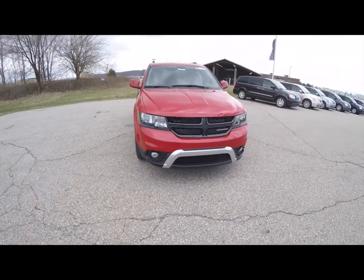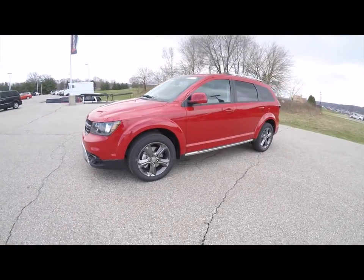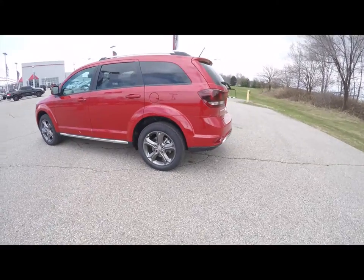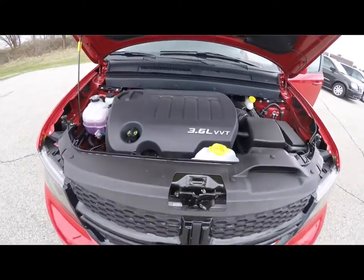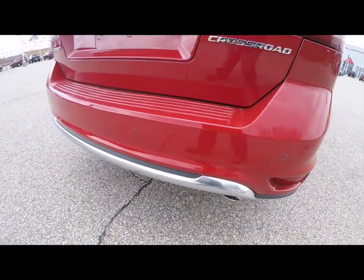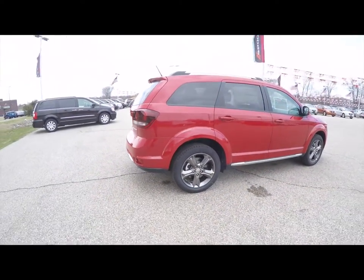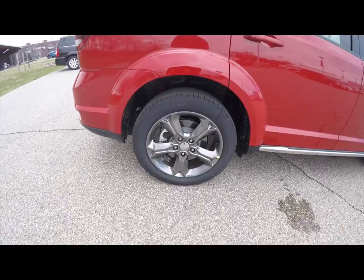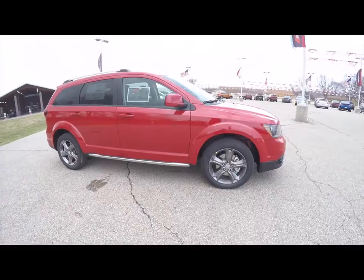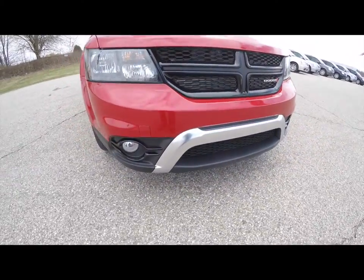Hello everyone, today we're going to take a quick walk around look at this brand new 2015 Dodge Journey Crossroad. This Journey is in Redline Pearl Coat, has the dark slate premium leather and sport mesh cloth seats. It is front-wheel drive, powered by a 3.6-liter Pentastar V6 engine with a six-speed AutoStick automatic transmission. It does have the 18-inch vapor black aluminum wheels, keyless remote entry, blacked-out headlamp bezels, the black crosshair grille, and the black lower accents.